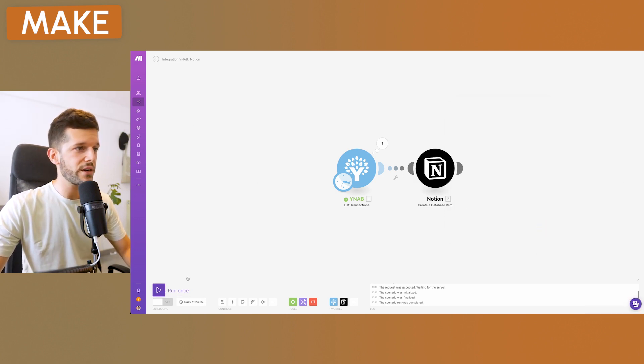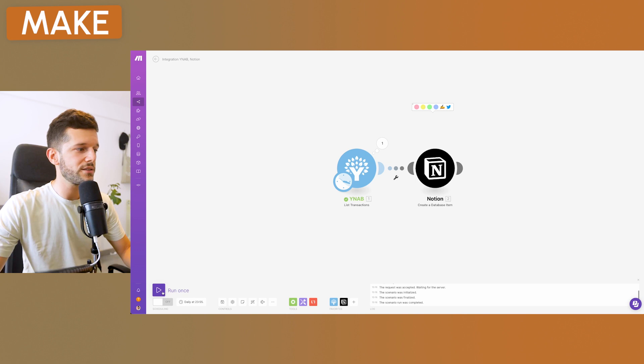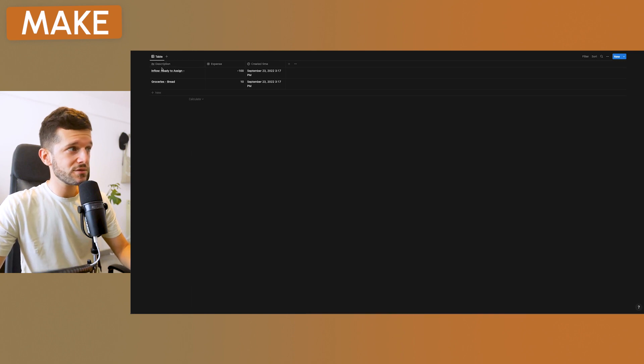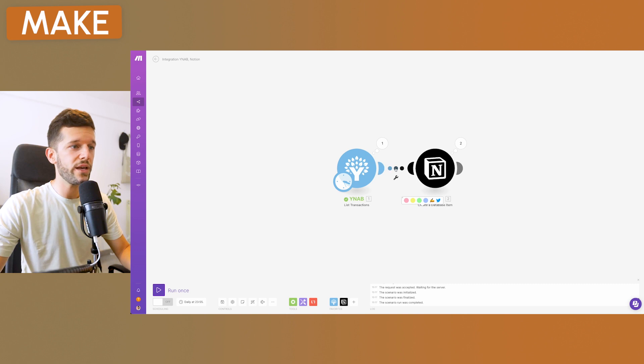You can also see here what I mentioned — the date is always at midnight (00:00:00). Now let's run the automation. Let's go to Notion: we can see the 100-euro account entry and 'Groceries - bread' at 10 euros, each with a created time. In my case, I don't want to see inflows — just expenses. We can filter by amount less than zero.